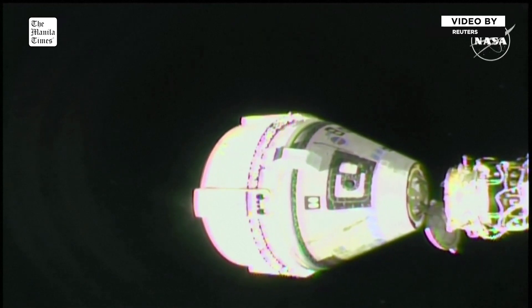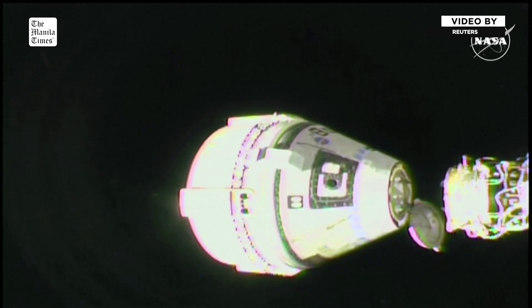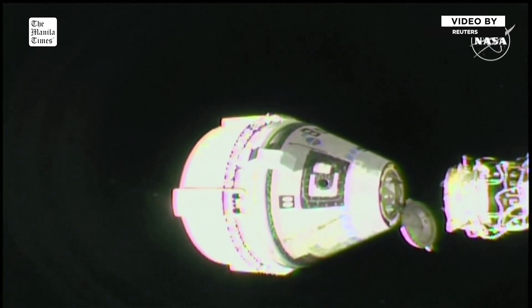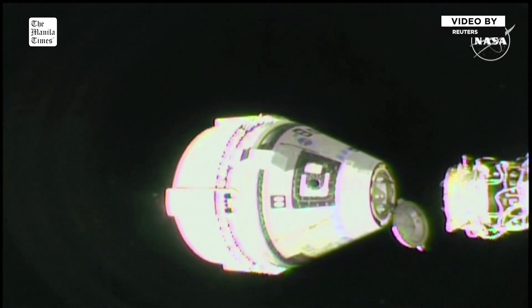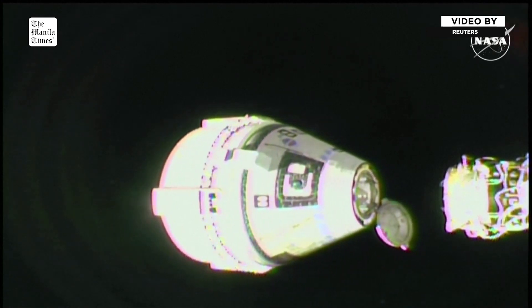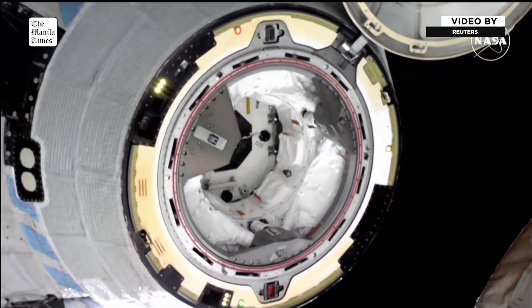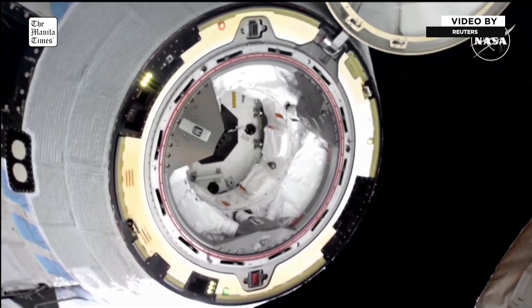Separation confirmed. Starliner is now backing away from station and starting its return to Earth. Starliner's thrusters will then complete two short firings to gradually increase the separation speed to help the spacecraft carefully move away from the station. The vehicle is now about two meters away from the International Space Station.